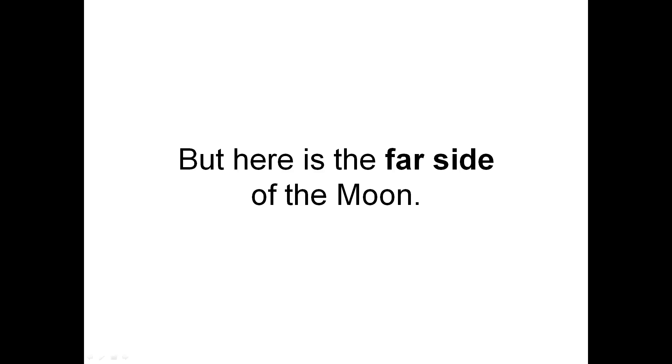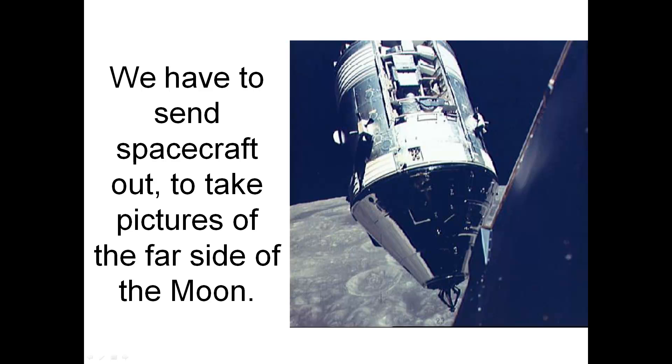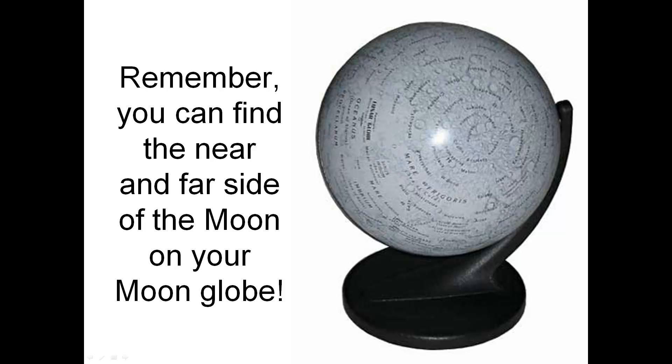But here is the far side of the moon. We have to send spacecraft out to take pictures of the far side of the moon. Here are the near and far sides together. Remember, you can find the near and far side of the moon on your moon globe, if you have one.